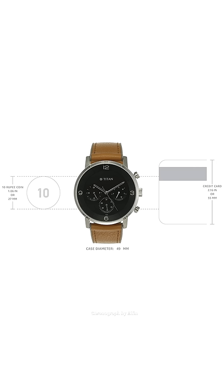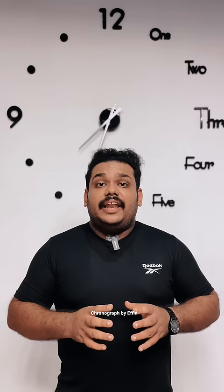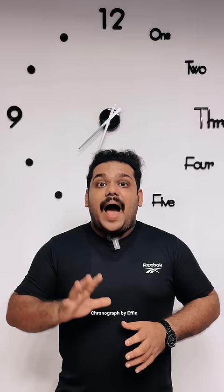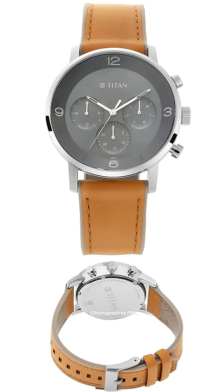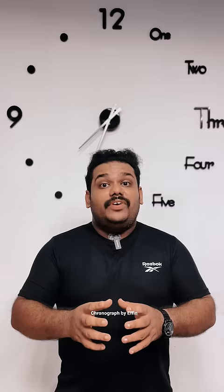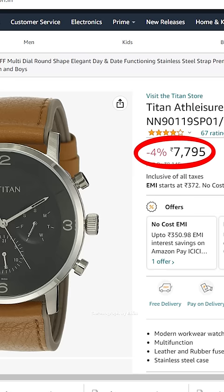In this watch, it's a hybrid strap — leather and rubber. It's a 50mm. If you have a brandy watch, this is the video. Subscribe now.